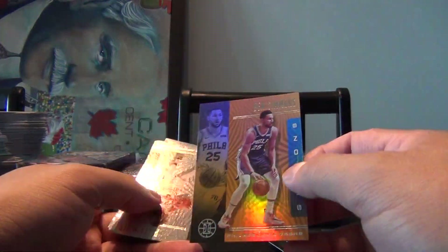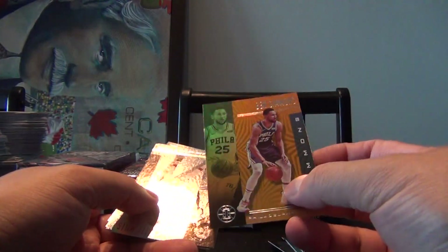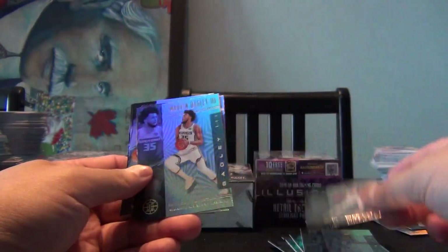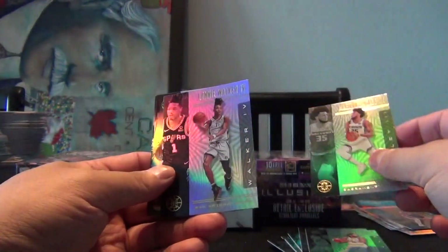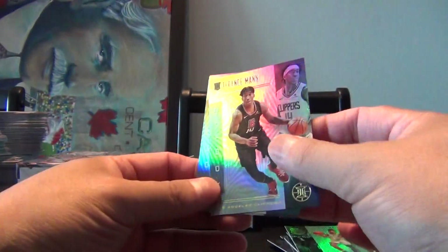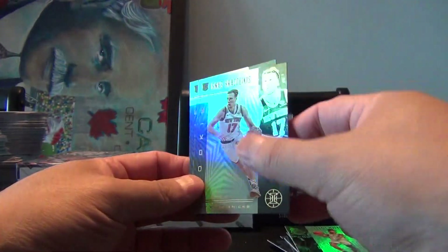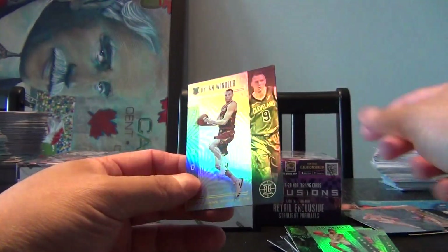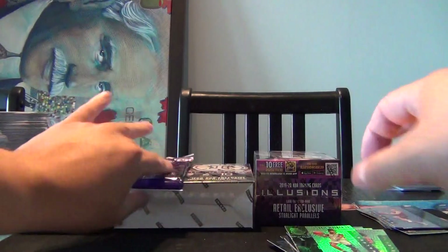That's the yellow parallel. Patty Mills, Marvin Bagley the Third, Lonnie Walker the Fourth, Terrence Mann, Ricky Higness, Bradzikis, Dylan Windler — I probably butchered that name.